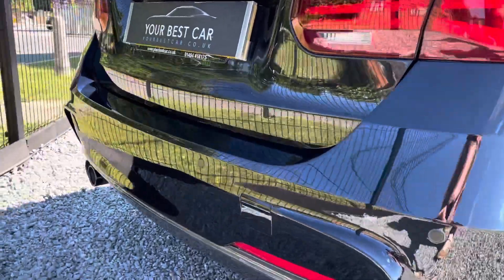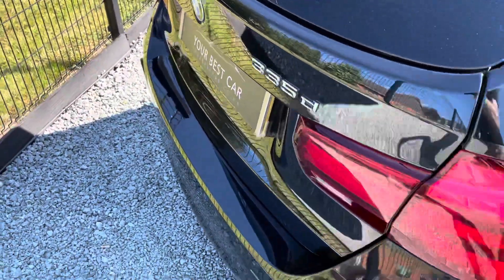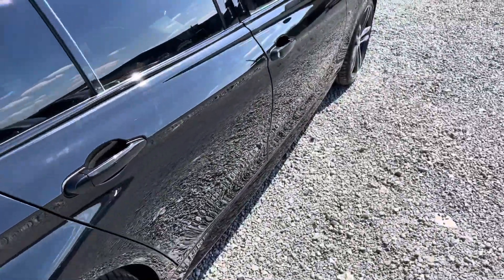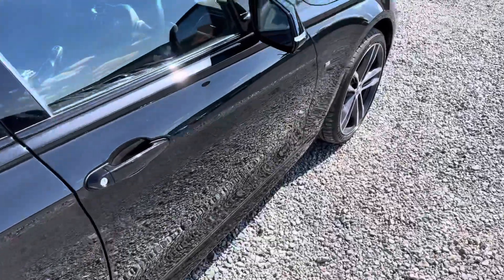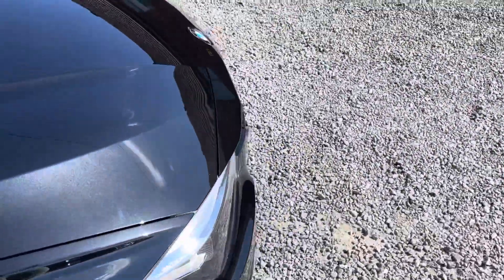Condition-wise, look at that rear bumper — it's in great order. We're also a five-out-of-five highly rated dealership on Auto Trader, so you know you're going to get looked after when dealing with us. Let's check out the inside of this car.